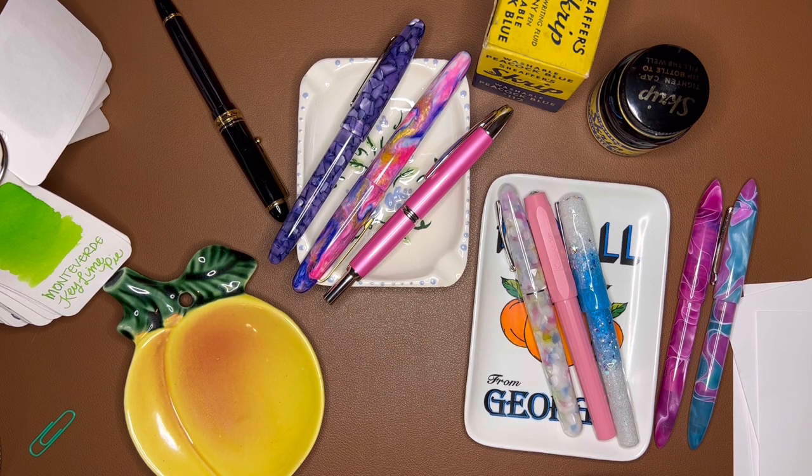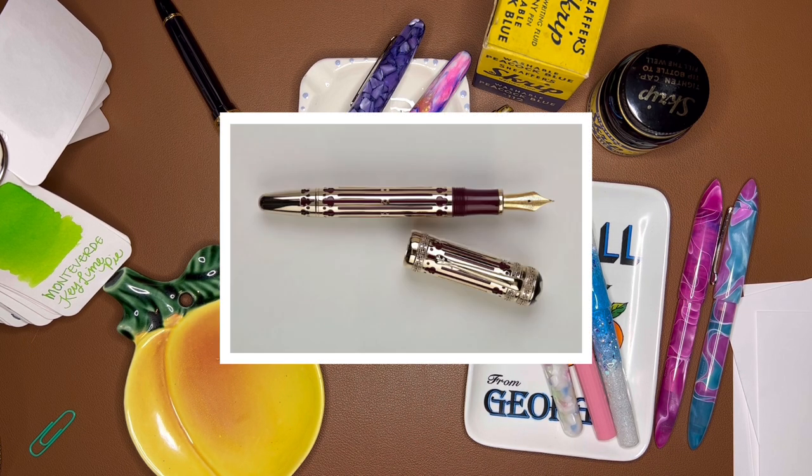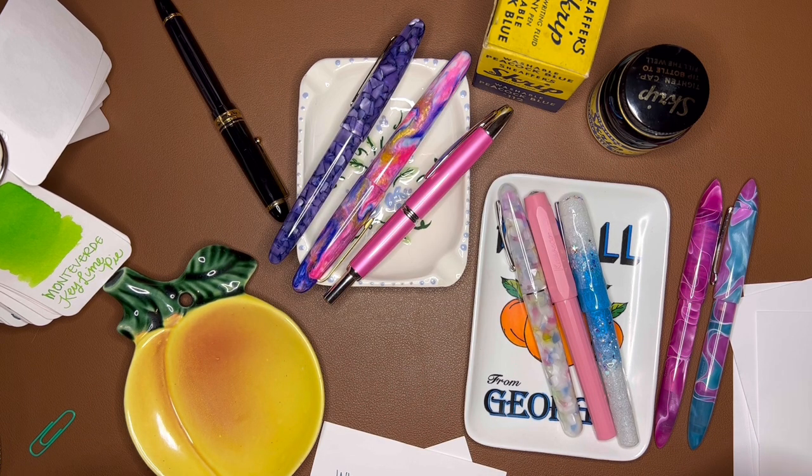What would you consider your grail pen? I do have one: it's a Montblanc Patron of the Arts — Catherine the Great pen. It's a burgundy colored pen with a gold overlay. It's so beautiful — I don't know why I'm so drawn to it, but it just is so beautiful to me. That is my grail pen. I'm not able to afford it every day, but I'm not discounting the fact that there might come a day I can get one. So we shall see.